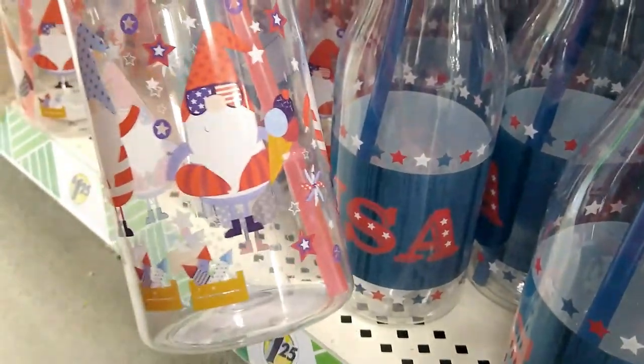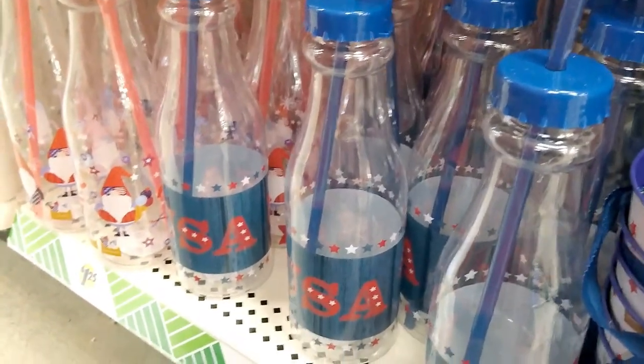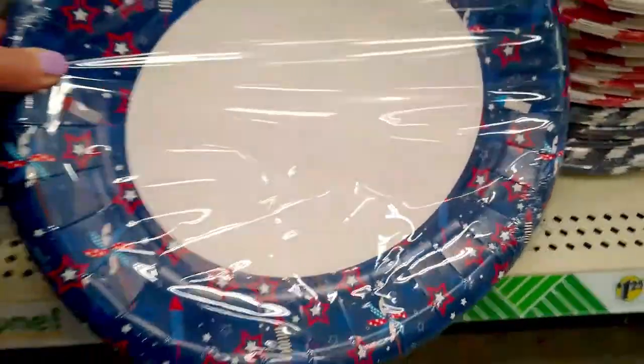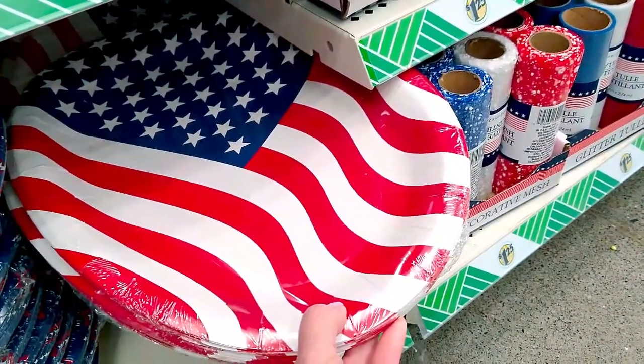I love these water bottles — I think this is a new one with the gnomes. And these are huge platter-size plates. I hope they get napkins to match.